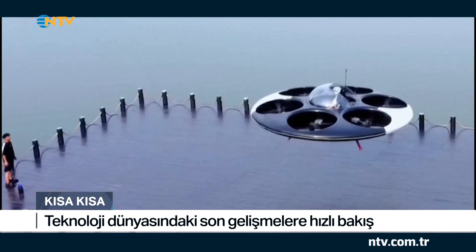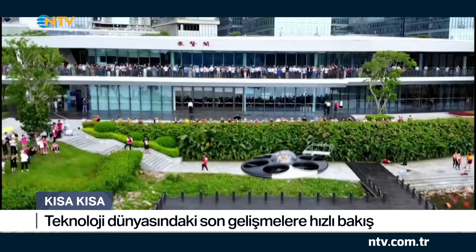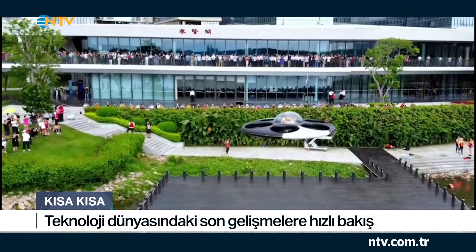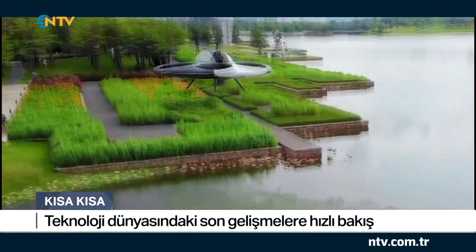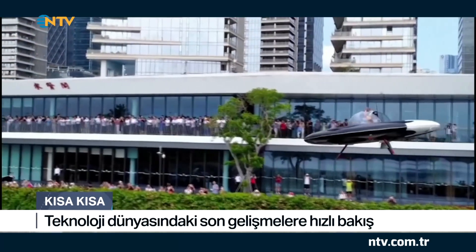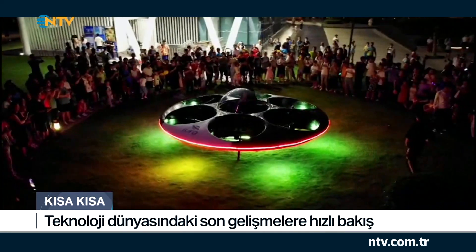UFO'lar sadece uzaylılar için mi? Tabii ki değil. İnsanlar için de bir UFO geliştirildi. İsmi UFO Evitol. Dünyanın ilk elektrikli, dikey kalkışlı ve insanlı uçabilen uçan dairesi olarak tanıtılıyor. 12 pervane motoruna sahip olan model hem karaya hem de suya iniş yapabiliyor. 15 dakikaya varan uçuş süresiyle 200 metre gibi bir irtifaya ulaşabiliyor. Hızı da saatte maksimum 50 kilometre. Henüz denemeleri yapılıyor.